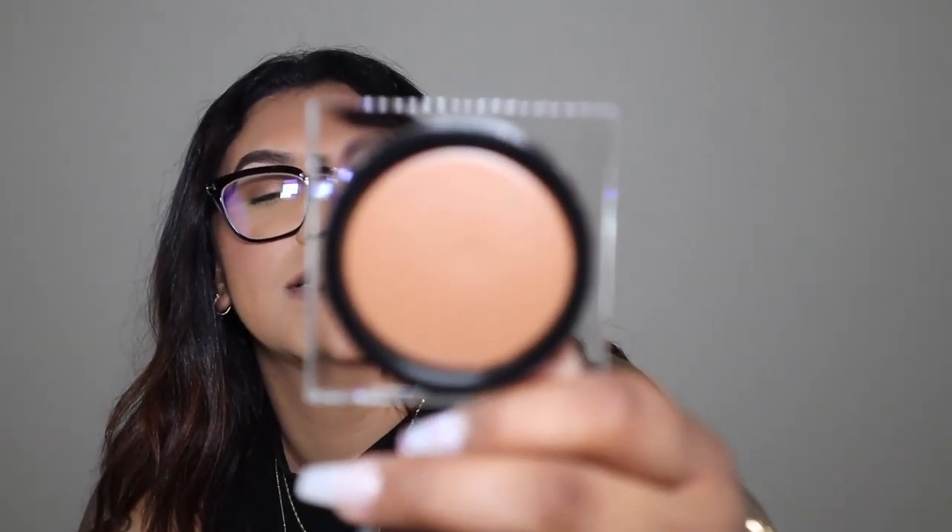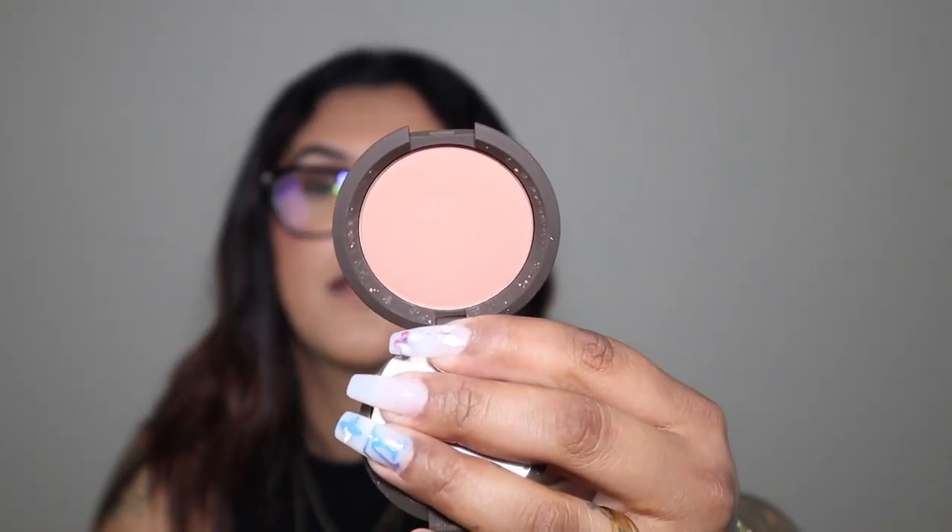Next I got the Huda Beauty Tantour Contour and Bronze Cream. I do cream bronzer and contour before I apply powder — I just think it gives a more natural look. This is in the shade Fair. I'm excited to use this because right now I use the Too Faced cream contouring pen. I also got a Becca Mineral Blush in the shade Wild Honey — I've had this before but I dropped it and broke it. It's a nice neutral muted pink color.